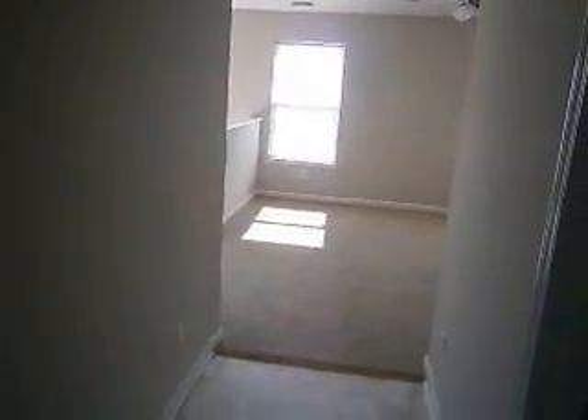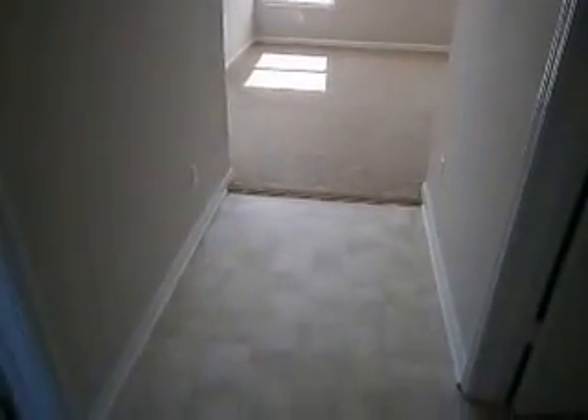Got a completely updated interior — new carpet and paint throughout the entire home, and new vinyl here in the entryway.